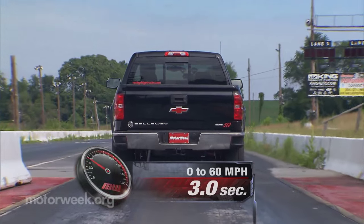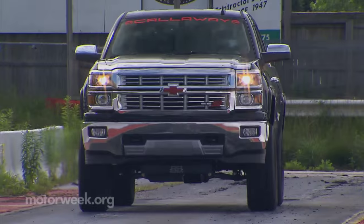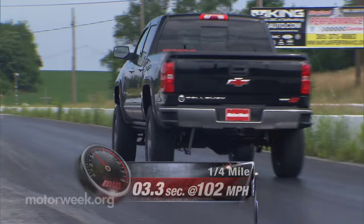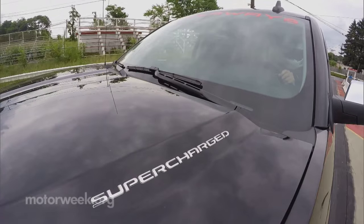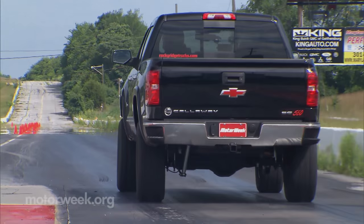At our test track, the Rocky Ridge Callaway Special Edition rocked to 60 in just 5.5 seconds. Power is immediate and never let up throughout the quarter, finishing in 13.5 seconds at 102 miles per hour. Both the supercharger whine and the gnarly exhaust blend together to make a cocktail of symphonic awesomeness.